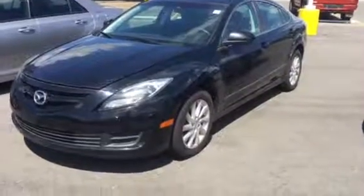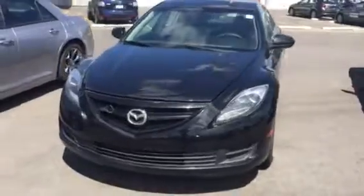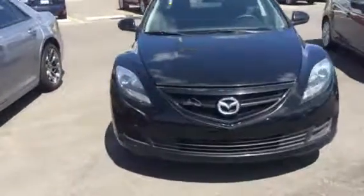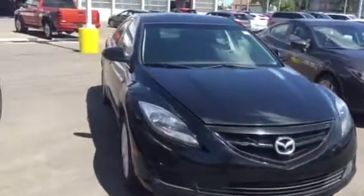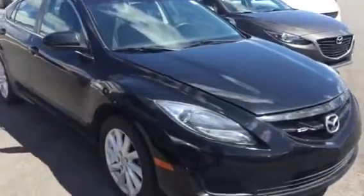Hey John, hey Ashton, it's Josh down here at Landmark Mazda in Edmonton. Just wanted to get you a nice feel for this 2013 Mazda 6 GS that we have in stock. We recently inquired on it, so I wanted to get you a nice closer look at it before you come on down and take it for your drive and all that.